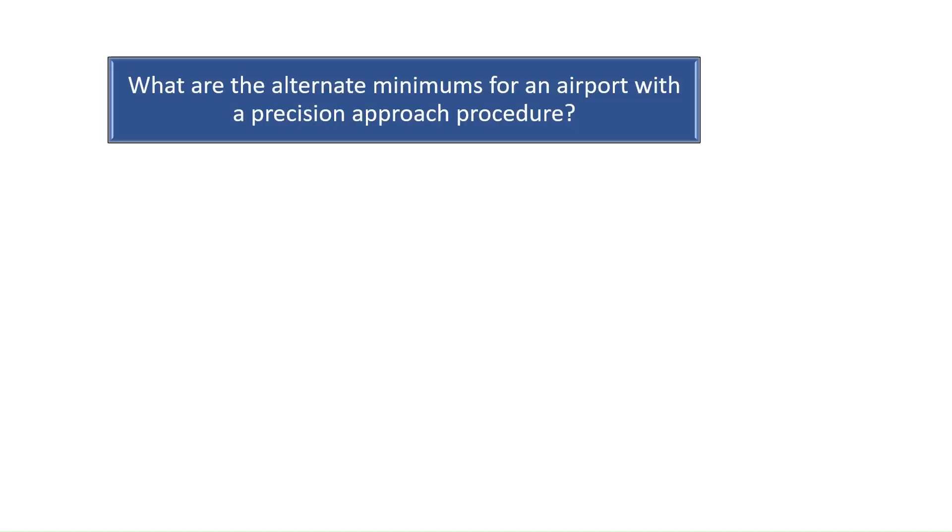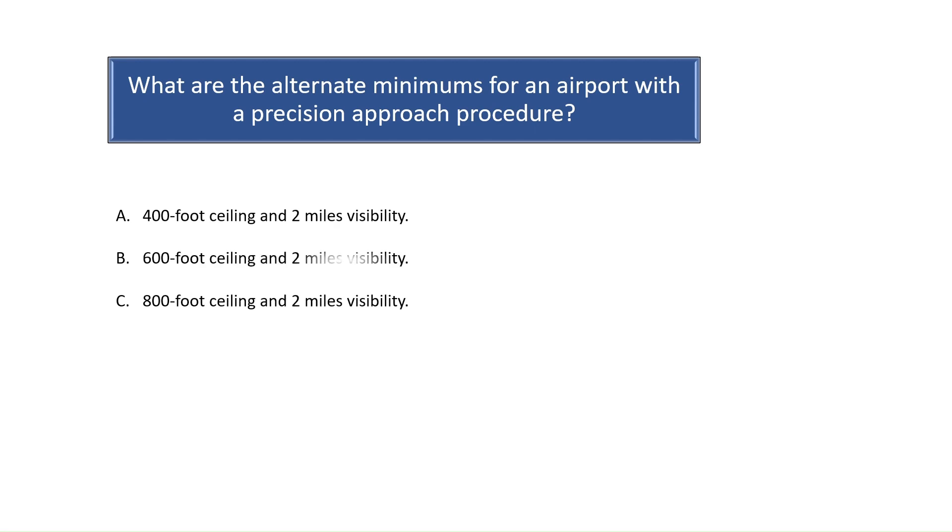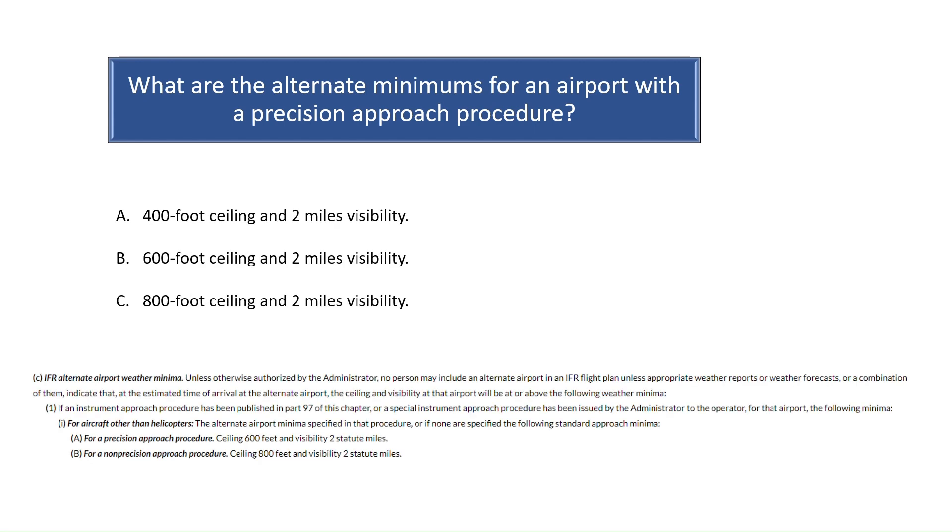Question 5. What are the alternate minimums for an airport with a precision approach procedure? According to FAR Part 91.169, alternate minimums for an airport with a precision approach are 600-foot ceilings and 2 statute miles visibility. For non-precision approaches, the minimums are 800-foot ceilings with 2 statute miles of visibility. Since the question is asking what the alternate minimums are for a precision approach, the correct answer is B.